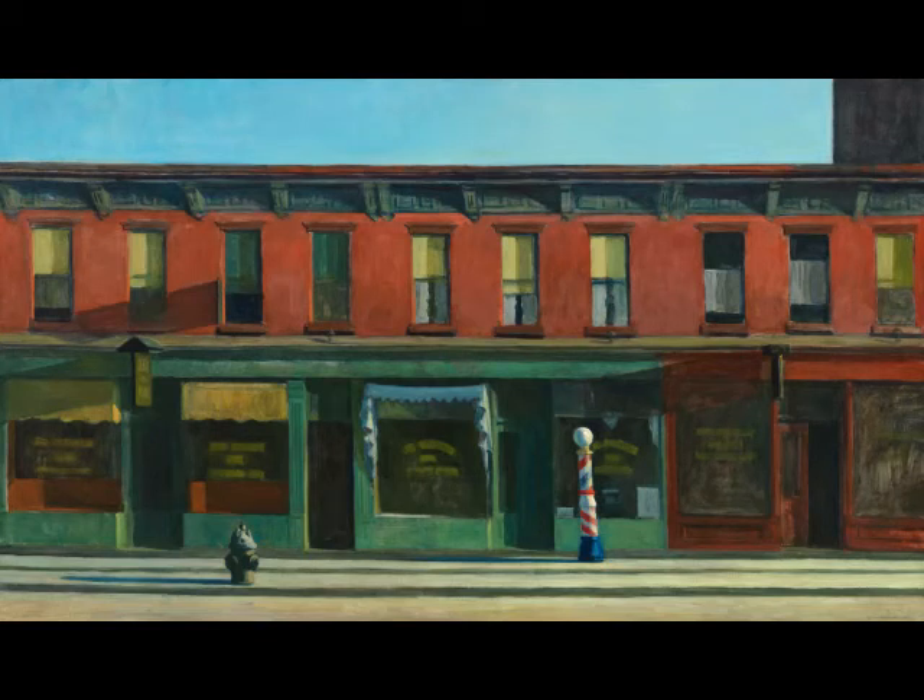Do you know what this painting is called and who painted it? The painting is called Early Sunday Morning and is a 1930 painting by American artist Edward Hopper.